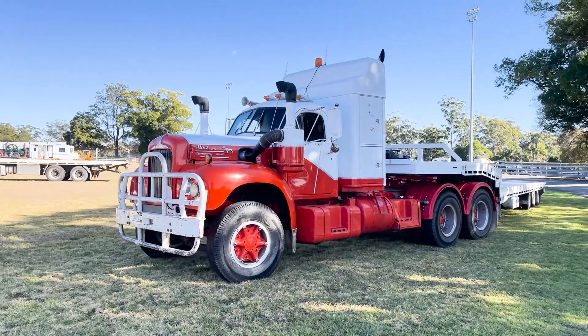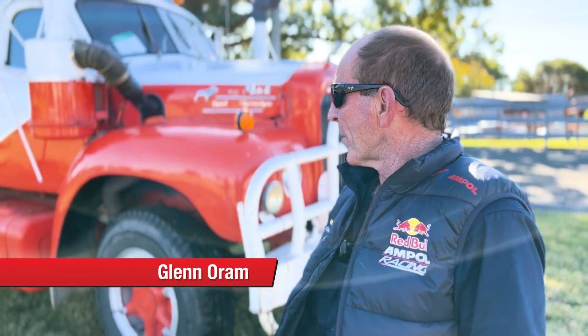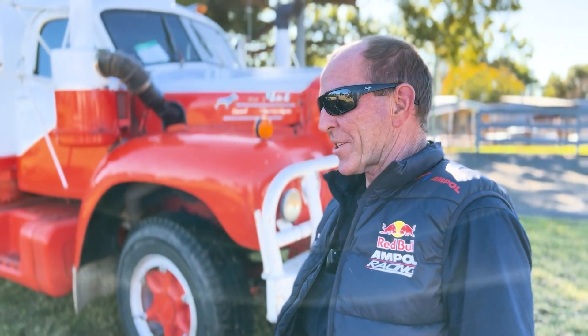I'm Glen Oram, tilt-tray operator from Kempsey. 1964 Beam 61 Mac with a 237 in it, quad box. It's just an honest old truck.